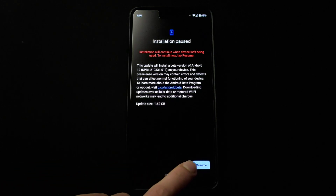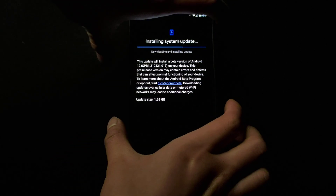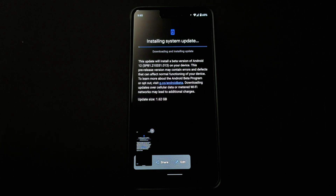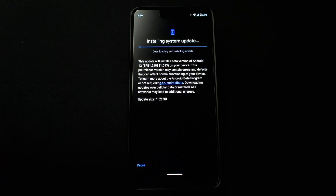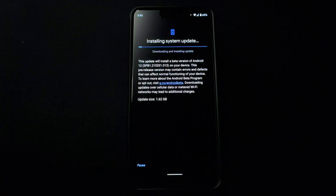I'm going to tap now and resume — I'll take a screenshot to keep a record of this. The update size is 1.62 GB.